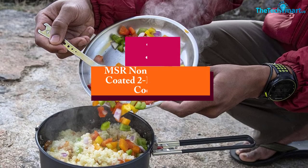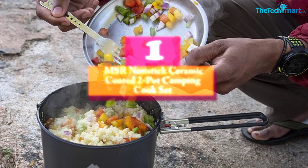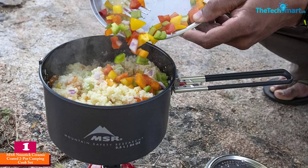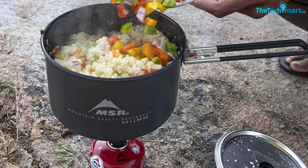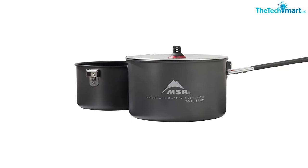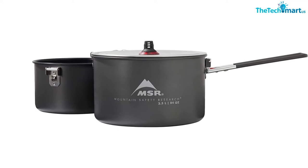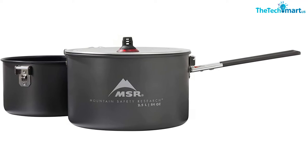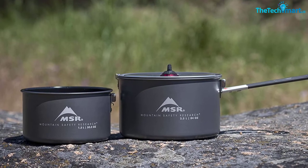And finally at number 1, we have the MSR Nonstick Ceramic Coated Two-Pot Camping Cook Set. This two-pot set from MSR was a close runner-up for the best overall slot. It was both great to cook in with a true non-stick surface, and a breeze to clean up afterward. While virtually every other pot needed some elbow grease to clean, all of the food in the MSR Ceramic peeled right off and left almost no residue behind. Despite its robust appearance, the aluminum construction means it has some give when pressure is applied, especially compared to stainless steel pots.